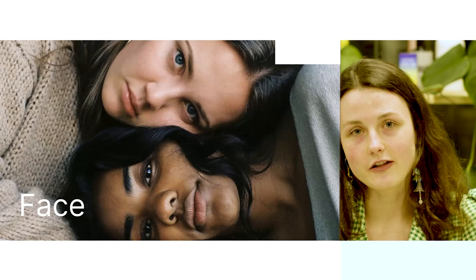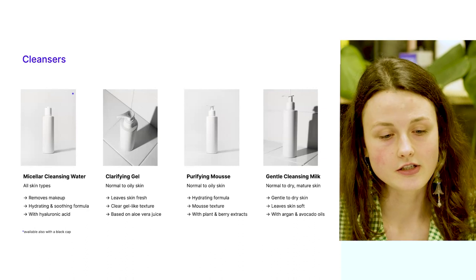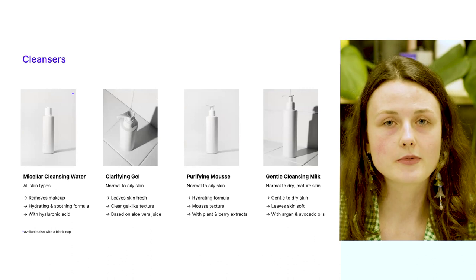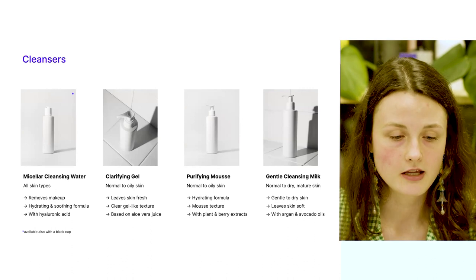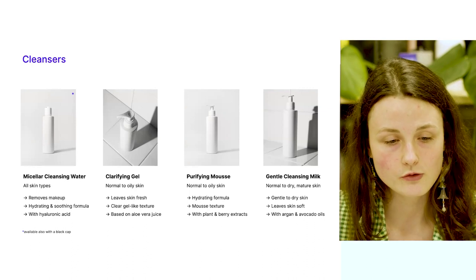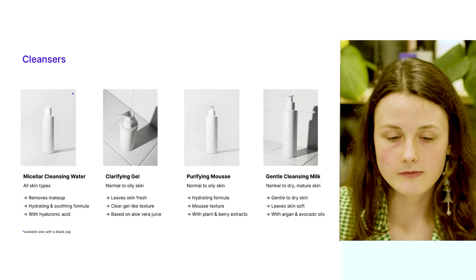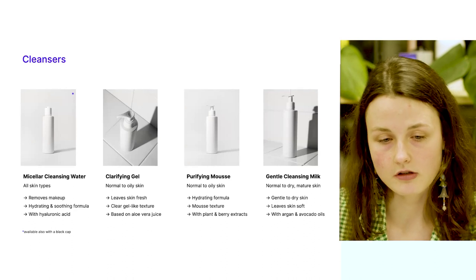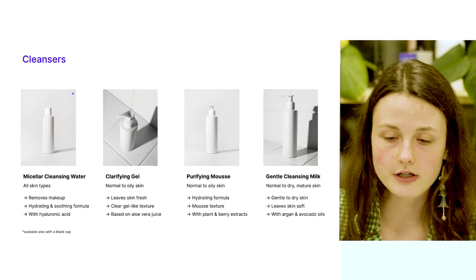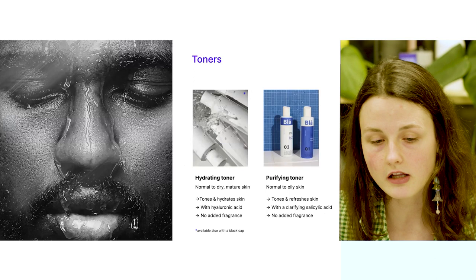Now let's delve deeper into the self-named products, starting with skincare products for the face. The first category is cleansers. The first product is a micellar cleansing water suitable for all skin types, best used to remove makeup. It has a gentle hydrating and soothing formula infused with hyaluronic acid. Then there are three cleansing products. For normal to oily skin I would recommend the clarifying gel and purifying mousse. For dry and mature skin that needs more care and support, I would recommend the gentle cleansing milk.